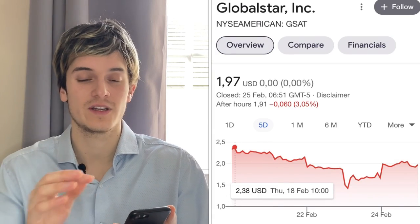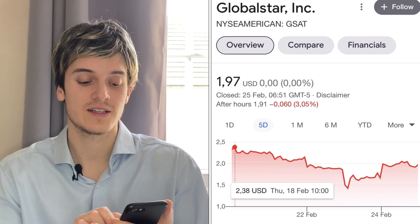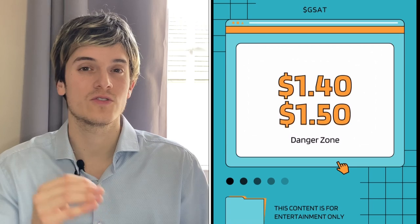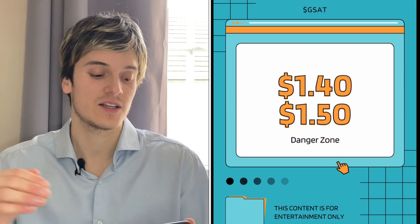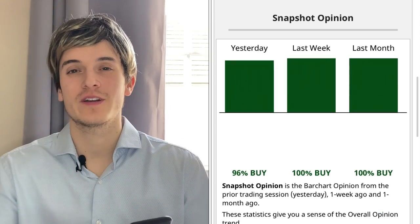On the other hand, the danger zone with GSAT is that over the last five days the stock has been on a downtrend. Five days ago the stock was at $2.33. If this one continues to go down to $1.50 or $1.40, that's the danger zone — the zone you don't want to be in. If you see GSAT go to $1.40 in the next few days, that's the red flag.